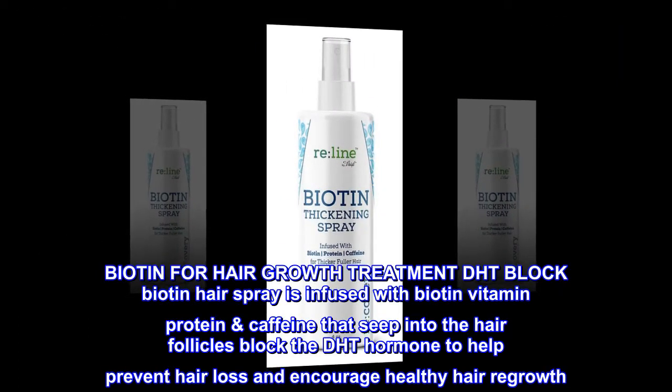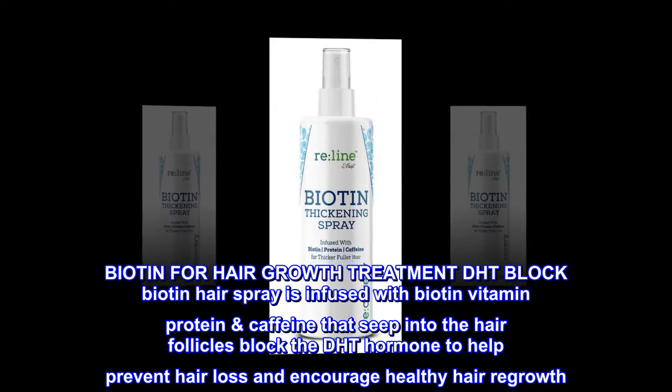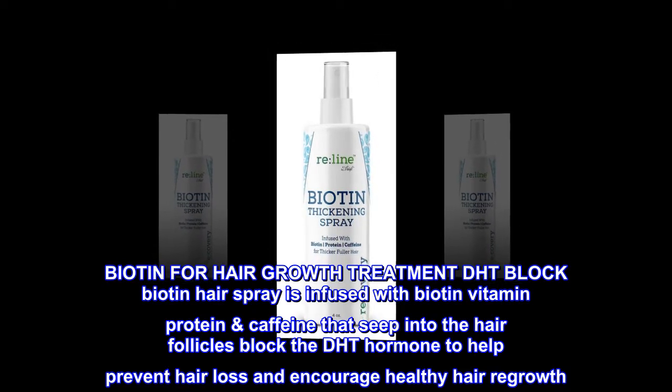Biotin for Hair Growth Treatment — DHT Block. Biotin Hair Spray is infused with biotin, vitamin, protein, and caffeine that seep into the hair follicles, block the DHT hormone to help prevent hair loss, and encourage healthy hair growth.